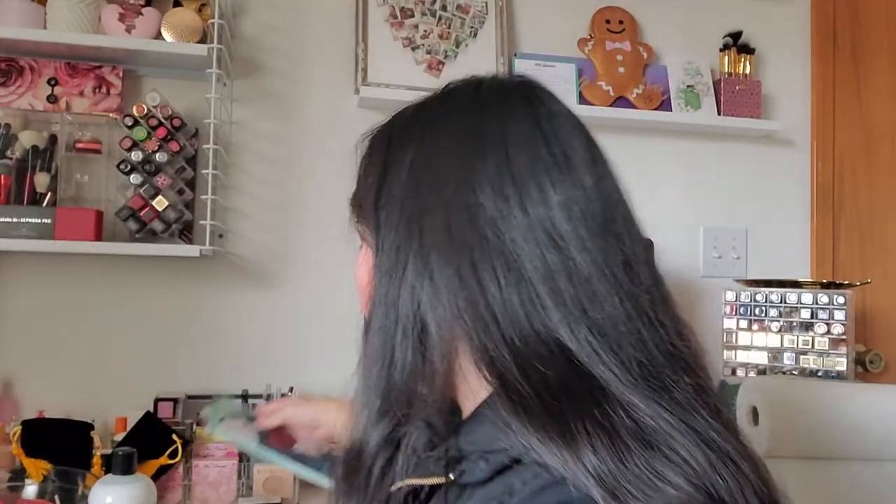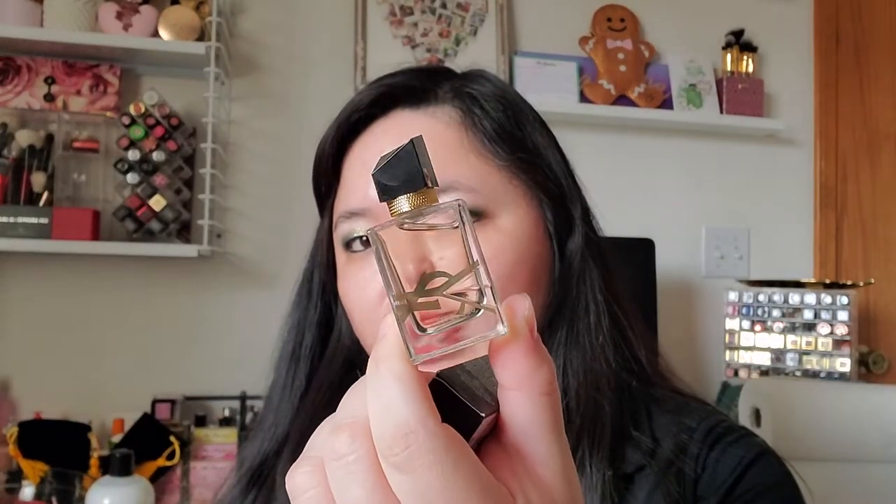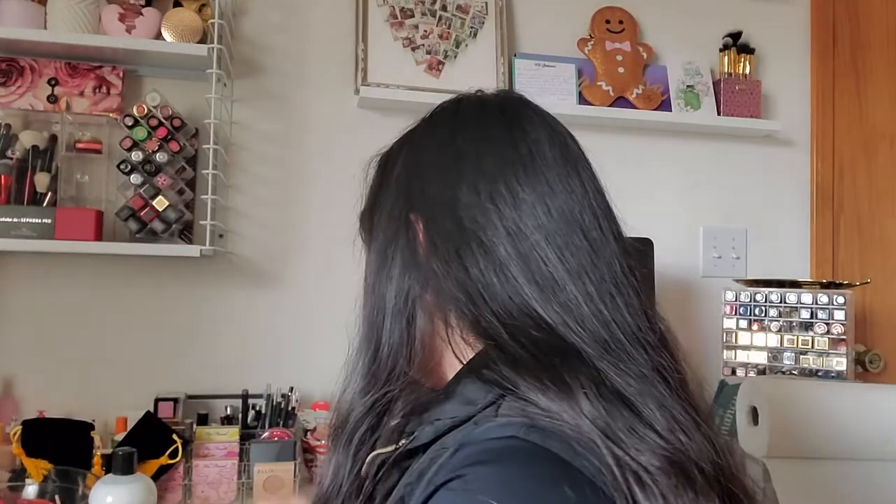I think one of the gifts purchased was this YSL deluxe size Libre perfume. I just love the bottle, and like I said I always collect these perfumes and everything, so I got that for my collection.